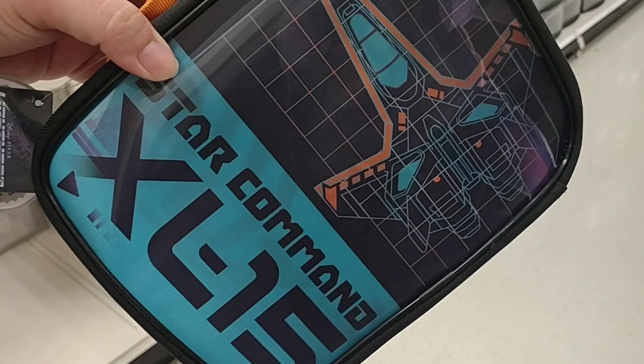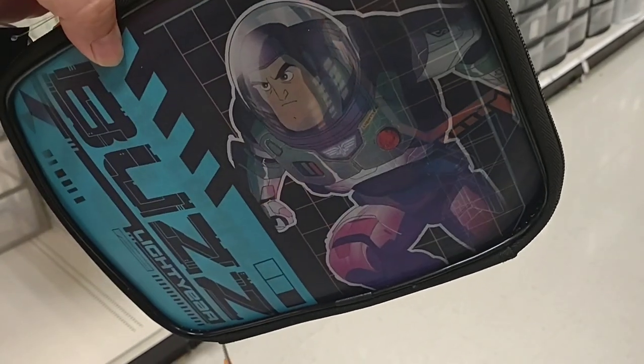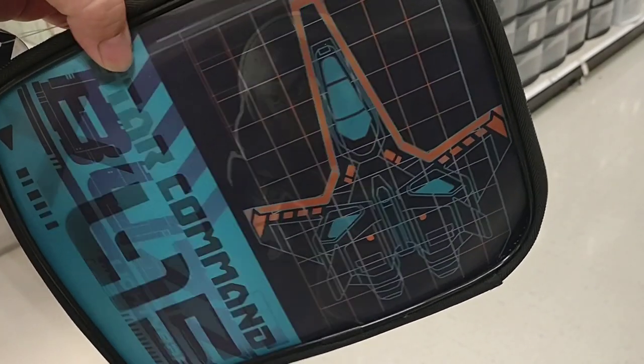I wanted to point out this Star Command lunchbox with Buzz Lightyear on it. Didn't that movie — Lightyear — just come out on Disney Plus? I heard it didn't do so good. We'll probably watch it tonight and find out.